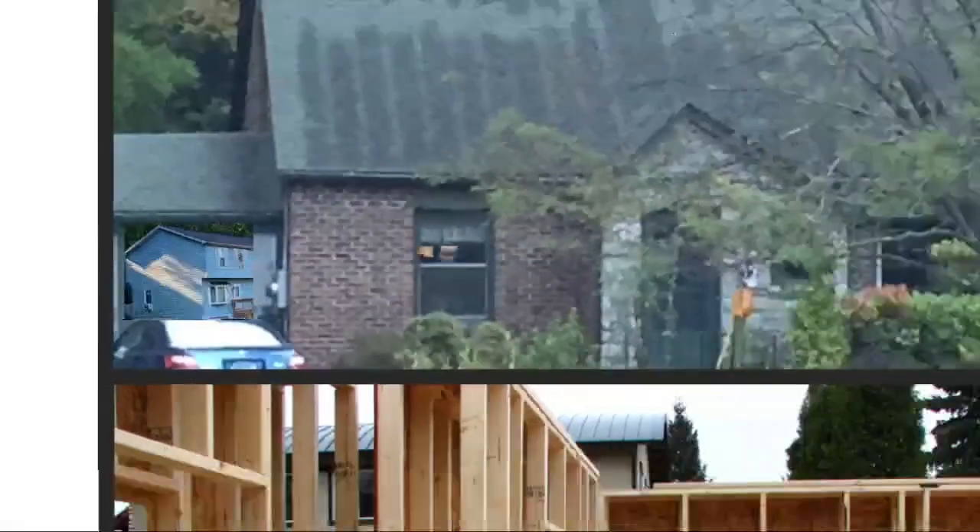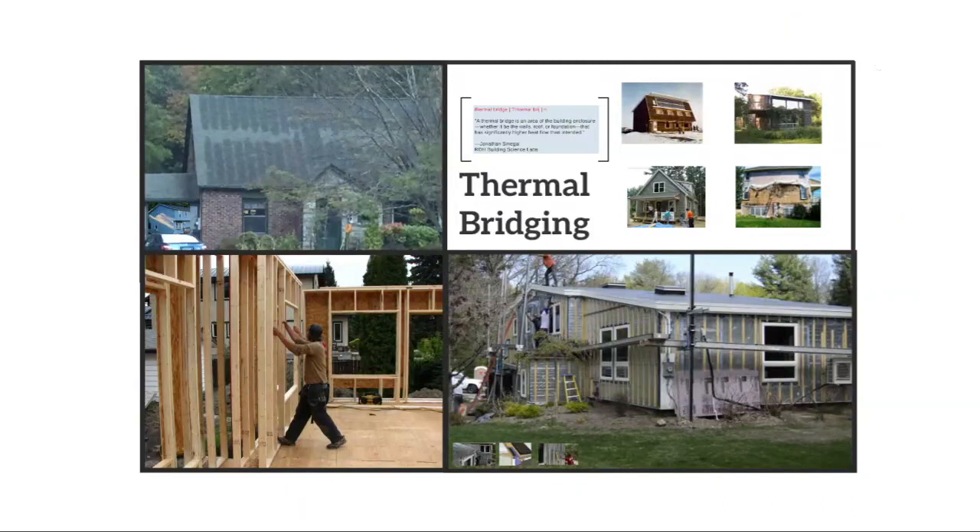You get ghosting of the particular structural members, and you can see it on your neighbor's houses — on both the interior and the exterior. It used to just be a hobby of energy nerds to look at people's roofs in the winter and mutter 'thermal bridging' under their breath, but nowadays mainstream trades people can join the fun. As energy codes progress, the energy rating index targets will likely get more aggressive and cold studs will become a bigger slice of the problematic pie.